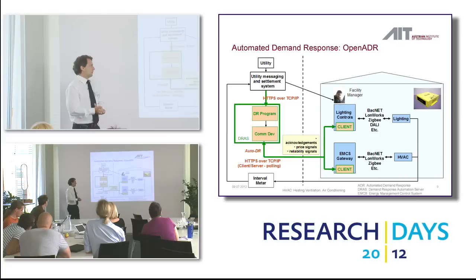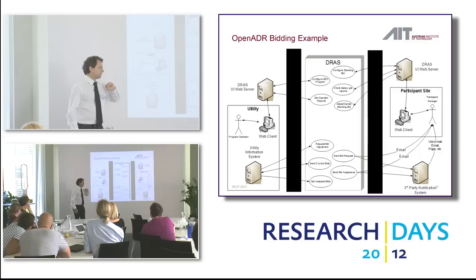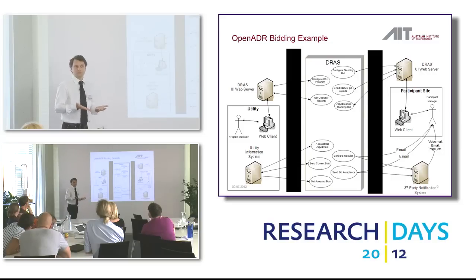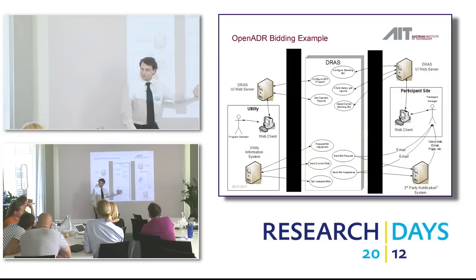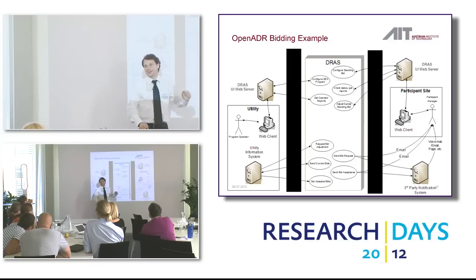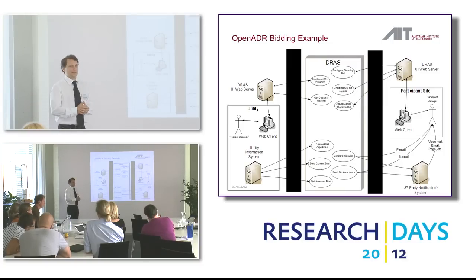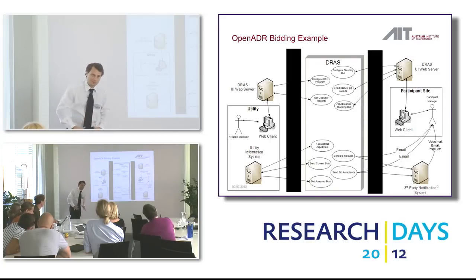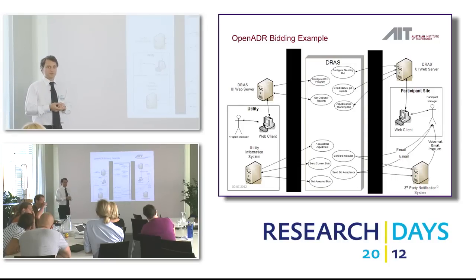An example is a very simple bidding system. The system operator places an offer: 'I would like to have 50 kilowatts reduced, and I would pay $500 for it.' Then customers can place their bids: 'I have 5 kilowatts,' 'I have 10 kilowatts,' and so on. It's a one-stage bid — not a negotiation like Sotheby's — one step and then it's decided. Customers can also opt out if they don't want to participate. That was extremely important in California: once you implement some kind of remote control, people freak out. They want full control over their facilities always — there's a psychological aspect to this.